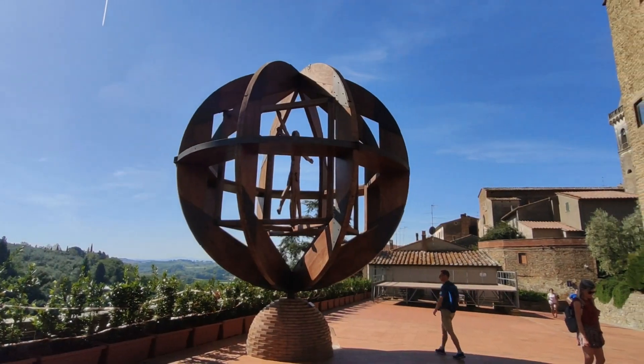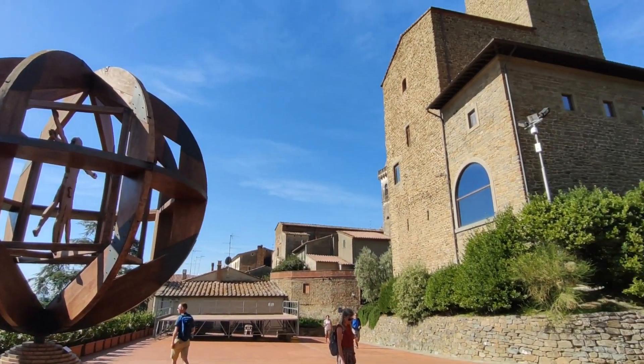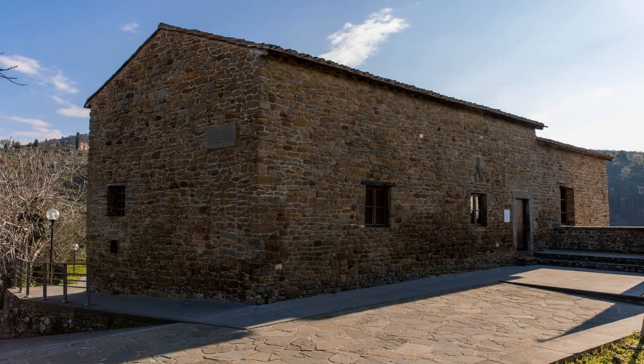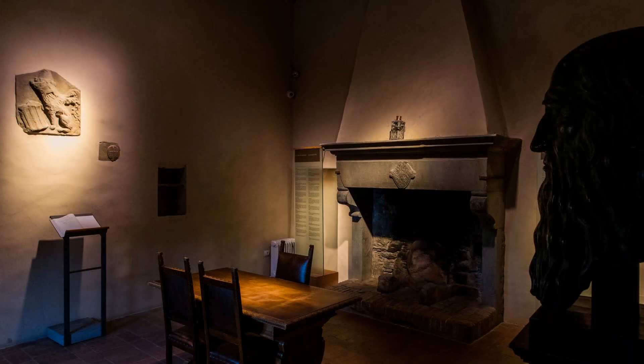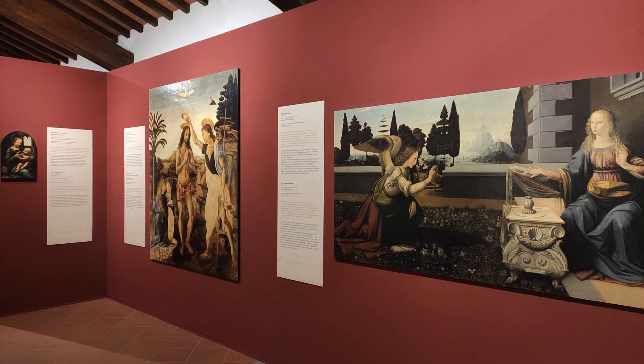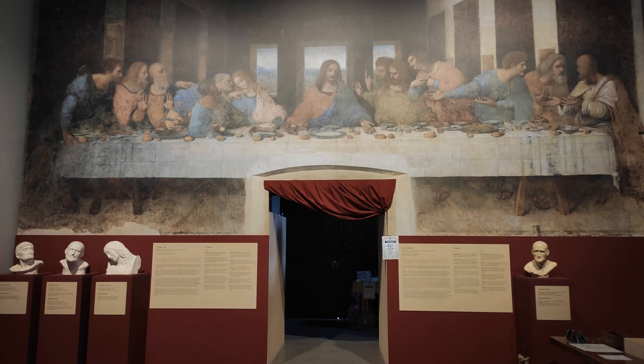The Leonardo Museum is part of a cultural route dedicated to Leonardo's heritage in his hometown, which includes his birthplace in Anchiano and a museum section on Leonardo's paintings. Full-scale, high-resolution reproductions propose a face-to-face experience with his masterpieces.